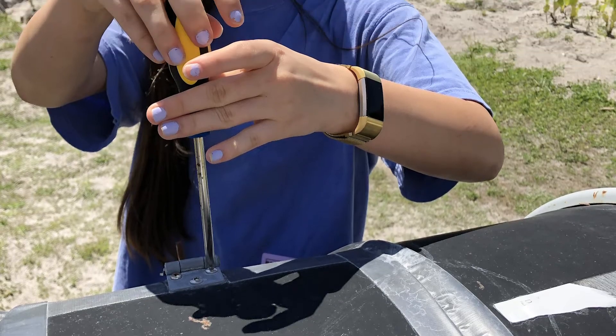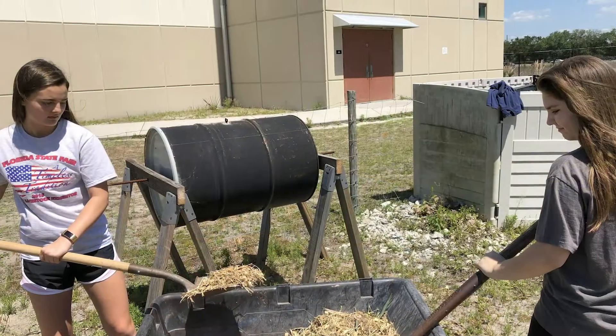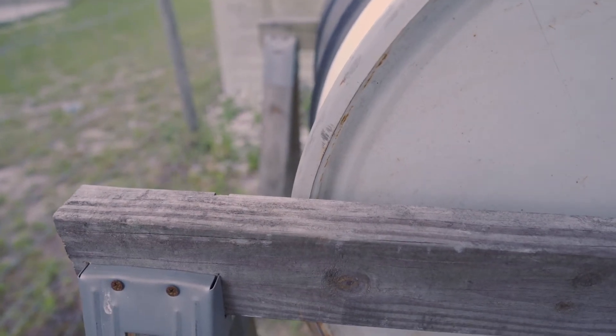We got the idea for our compost bin and the way it looks by researching the best methods of composting to find out which ones are less smelly and which ones decompose faster and what's better for large quantities of food. We came across ours, which is just a turnable bin for the food. So we took our recycled barrel, drilled holes in the sides, stuck the rebar through, and made crosses with the planks of wood to hold up the bar.